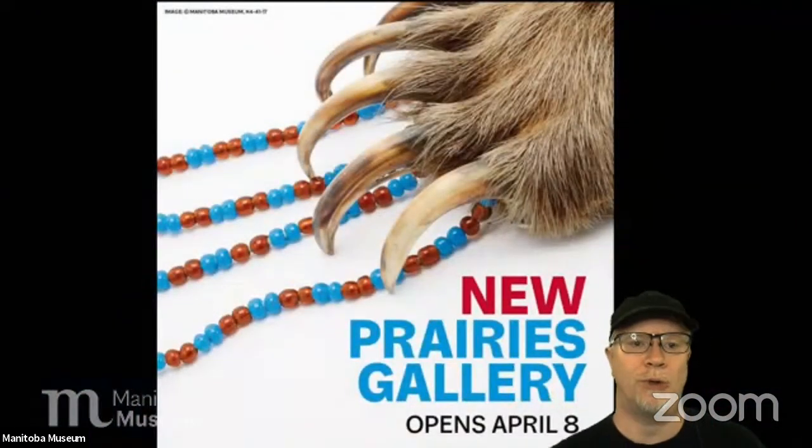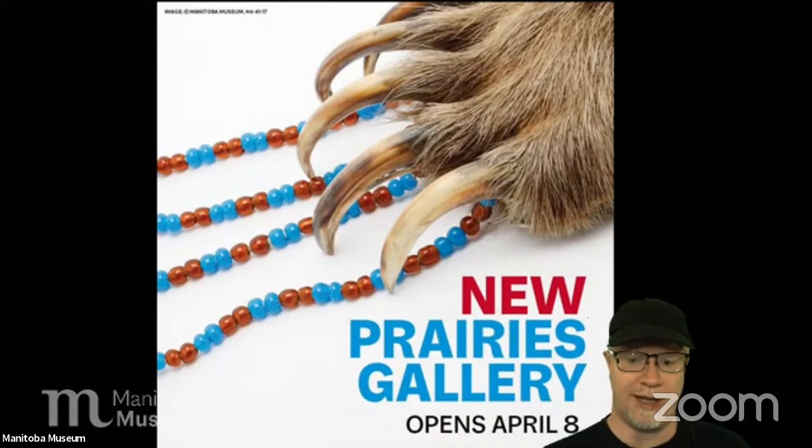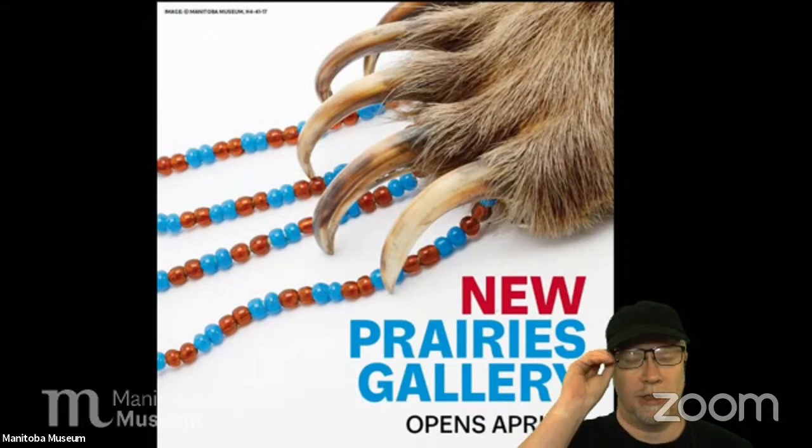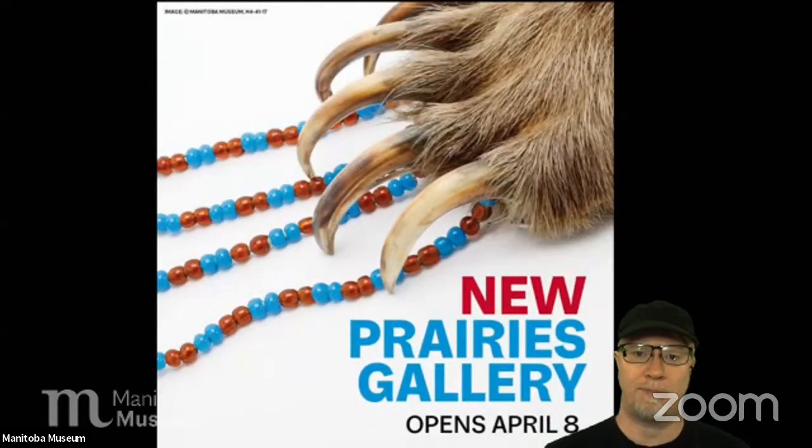We are getting ready to deliver programs online and eventually open up the planetarium, but that is not happening anytime soon, so we're doing these virtual programs instead. Something big is happening at the Manitoba Museum — you may have seen it in the news. We have opened a brand new gallery called the Prairies Gallery. It opened today and it is fantastic. It's a space that's been in the museum for a long time — you'll probably remember the old Grasslands Gallery with the teepee and the log cabin. We kept some of those big iconic pieces — the teepee is still there — but most of the rest of the gallery was completely gutted and redesigned from scratch.